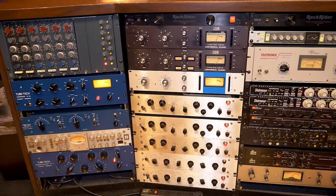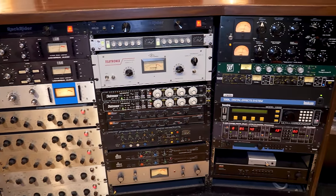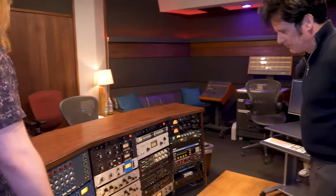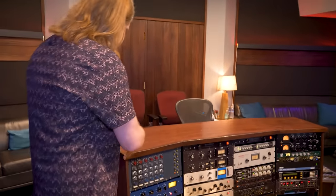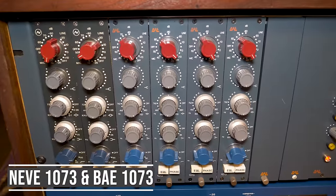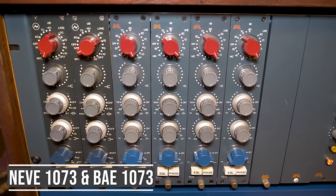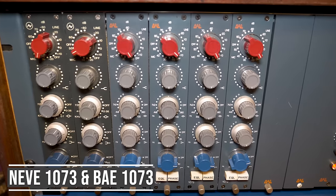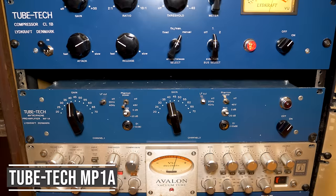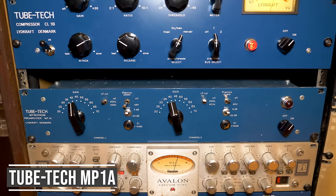So give us a little rundown on what we've got here on the outboard. Obviously we have the Series 80 ATB, the beautiful console. And I can see you've got a lot of external mic pres as well. Exactly. We have a couple of vintage Neves — these were originally with the studio — and then four more BAE 1073 recreations. We use them pretty much interchangeably. This TubeTech dual preamp is fantastic on bass and acoustic guitar.